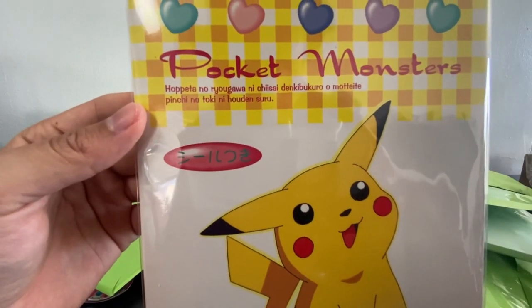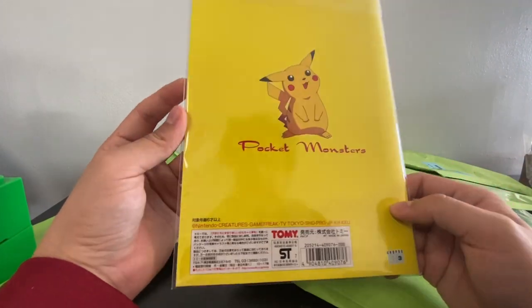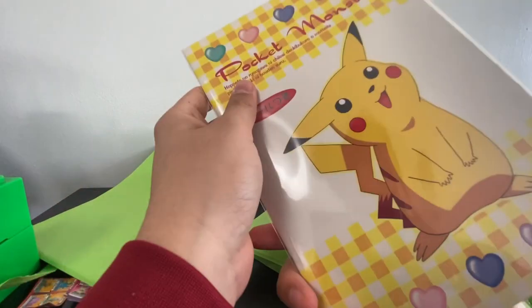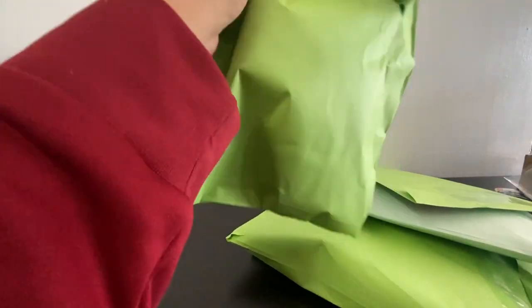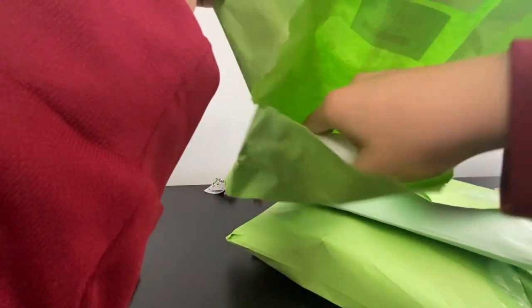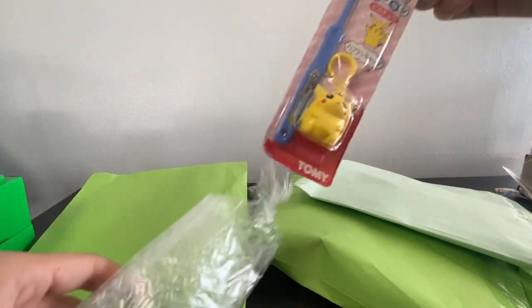The second item is like a little Pikachu stationary type thing — it has a bunch of Pokemon and stickers on the inside of it. It's pretty cute. There's a reflection of myself in there that I should maybe edit out, but I probably won't. Moving on to our next item, which is really interesting and pretty unique.